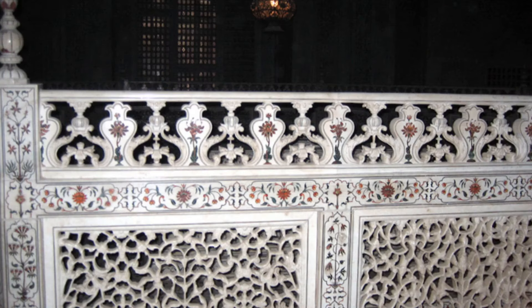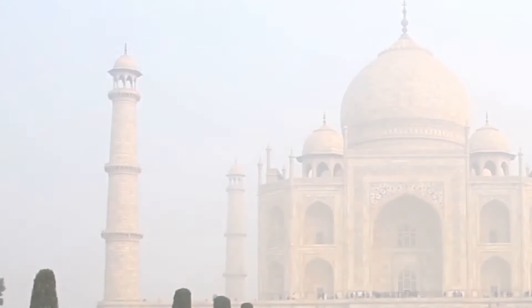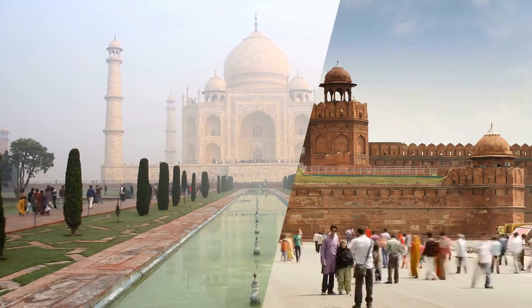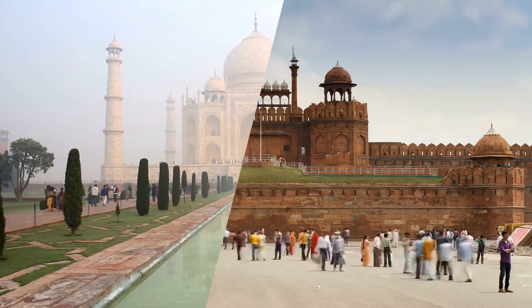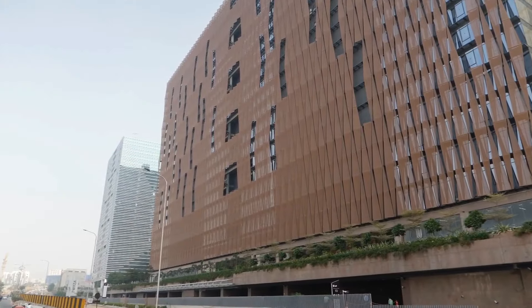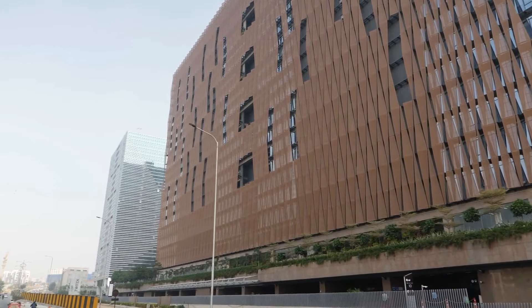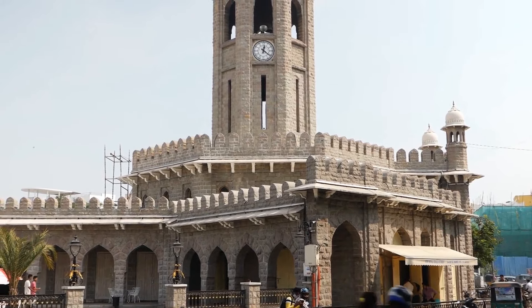Jalis come in various forms, crafted from cement, earth, and wood. They are a cultural symbol deeply embedded in Indian architecture — you can find them in iconic historical buildings like the Taj Mahal and the Grand Red Fort in Delhi. But it's not just a thing of the past; Jalis still feature in modern architecture and have sparked creativity in artists and designers worldwide.